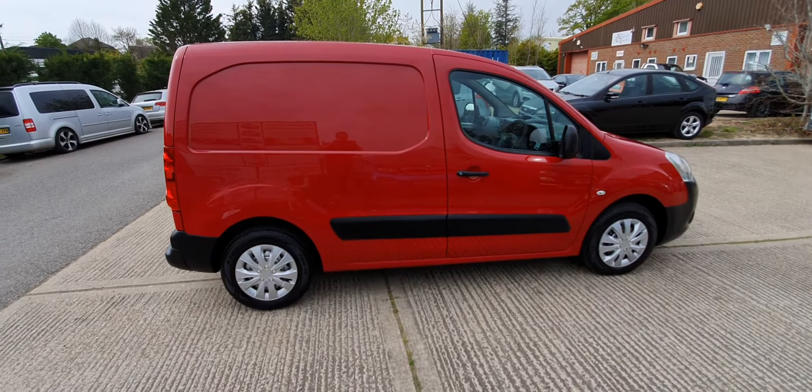It has got some service history from the last chap — he's had a cam belt done, brakes done. We'll give it a new MOT and anything else it requires before it goes. Don't expect this one to be hanging around long in this condition with no VAT on the van.